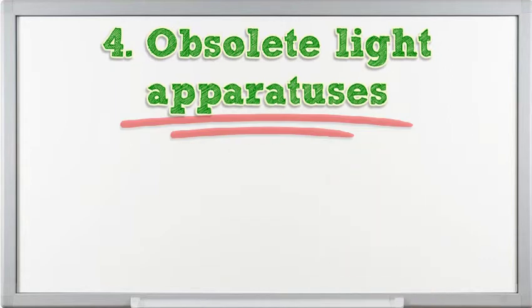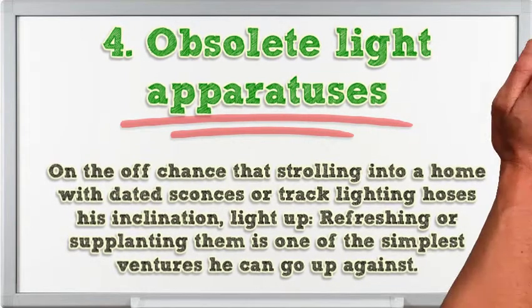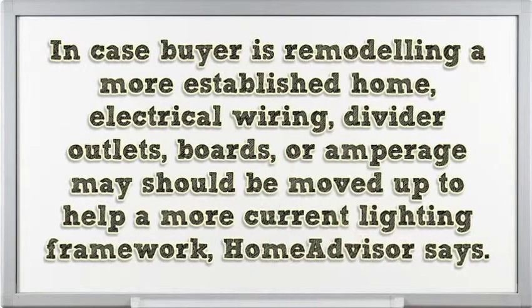4. Outdated light fixtures. If walking into a home with dated sconces or track lighting dampens your mood, refreshing or replacing them is one of the easiest projects you can take on. One caveat: if you're remodeling an older home, the electrical wiring, wall outlets, panels, or amperage may need to be upgraded to support a more modern lighting system, according to HomeAdvisor.